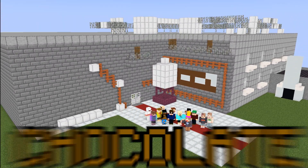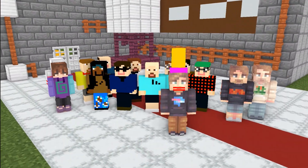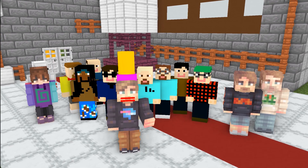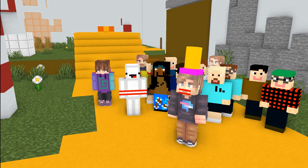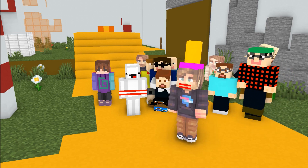I recreated Willy Wonka's Chocolate Factory in real life, and one of these 10 people is gonna walk away with this chocolate factory. For our first challenge, we're gonna play hide and seek. You have 1,000 seconds — go hide.